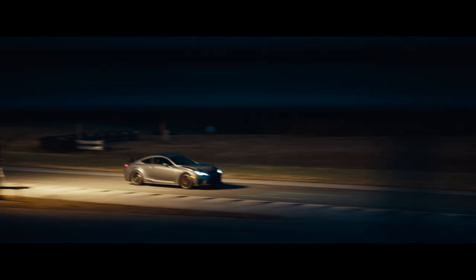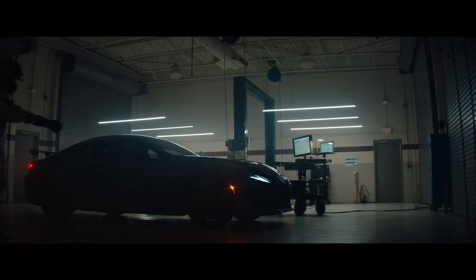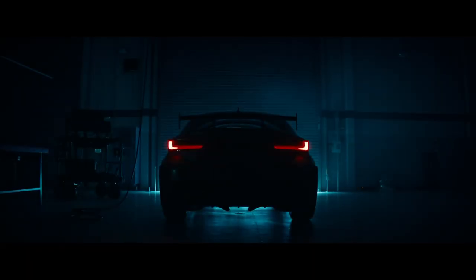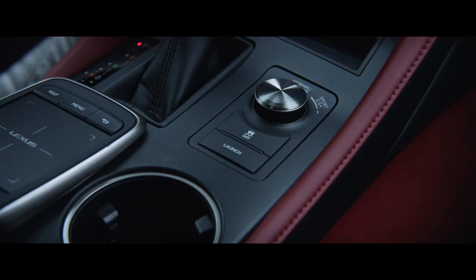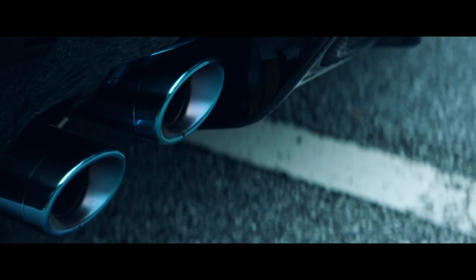How do you leap ahead? Develop launch control. Increase final drive ratio. Engineer lightweight titanium exhaust. To go zero to 60 in 3.96 seconds.